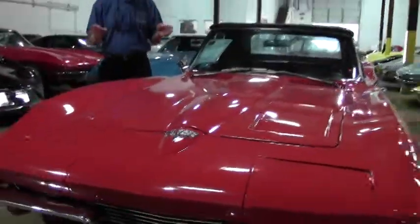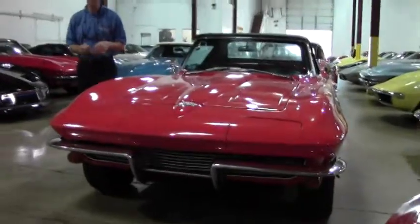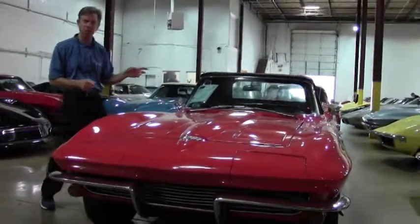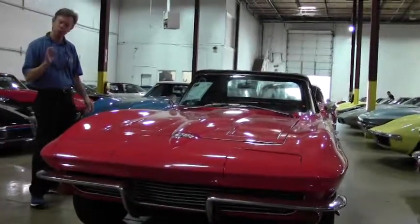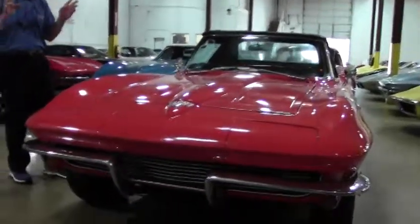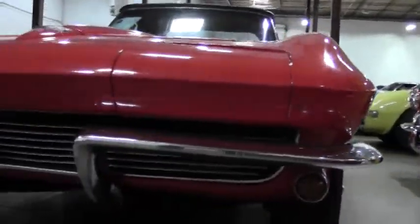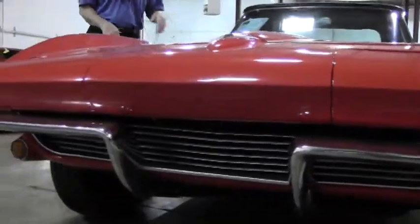Welcome to Buy A Vet in Atlanta. My name's David. Today we're going to take a look at a red 1964 Corvette convertible that just arrived. Beautiful car. Wanted to get some pictures and a video to show you and get the word out on this brand new arrival. Heck of a deal.